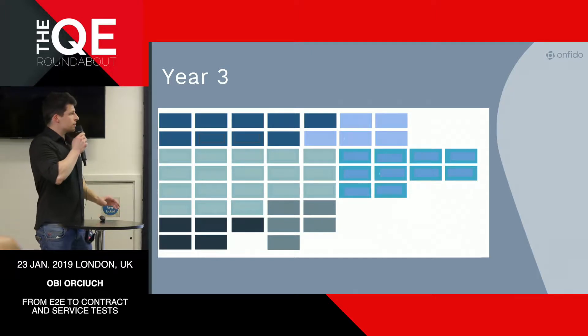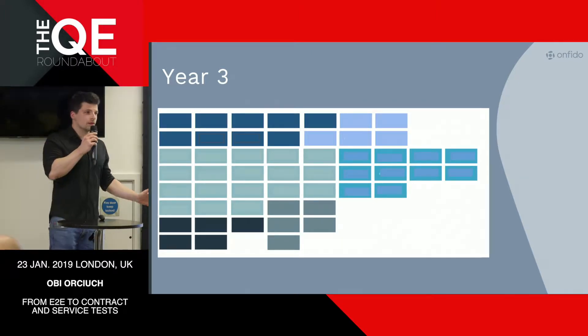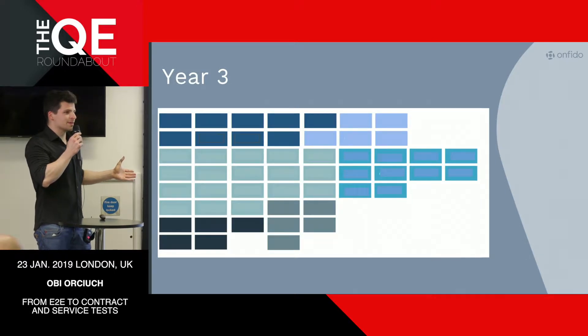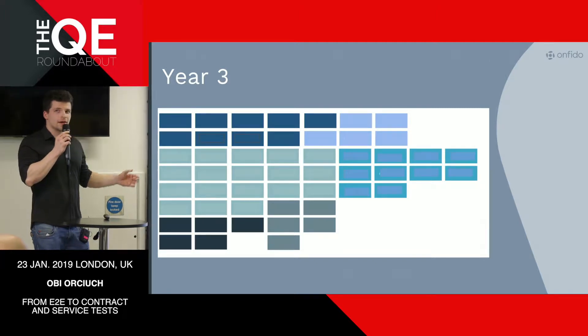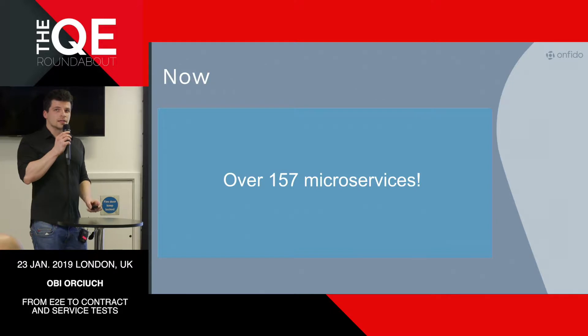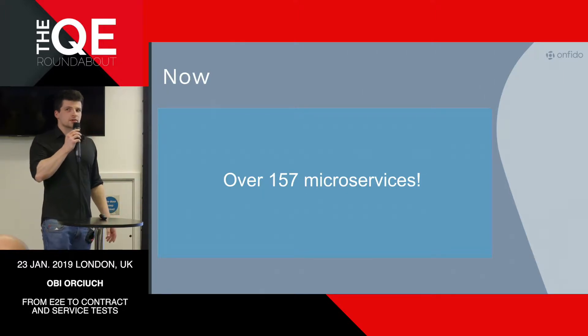We had this microservice explosion in year two, and by year three things are looking dramatically different. Instead of those two apps we had initially, we now have around 50 of them. Currently, at year four or five, our system consists of over 157 microservices.